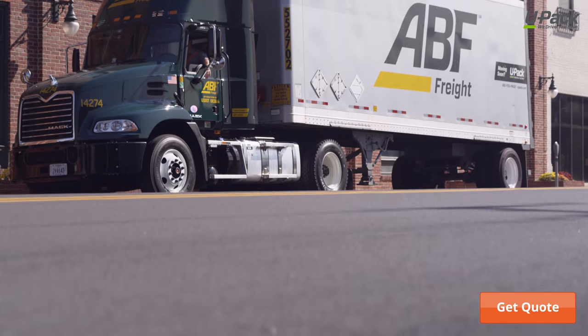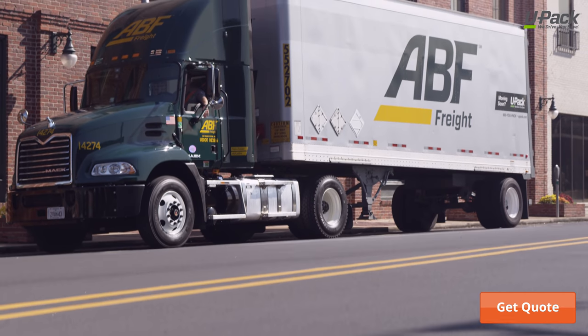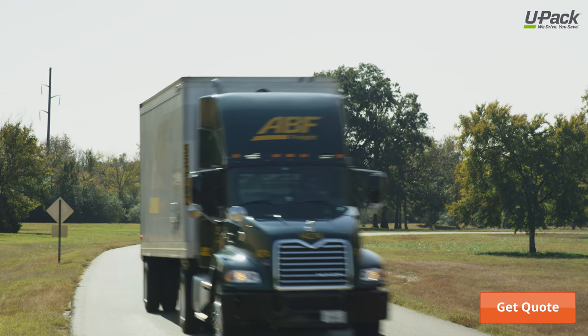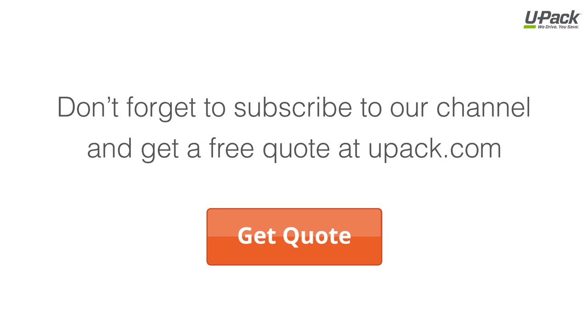The UPAC moving trailer provides flexible options that make long distance moving convenient and affordable, and you don't have to drive. For more information about UPAC trailer moves, subscribe to our YouTube channel, and to save money moving, get a free quote at UPAC.com.